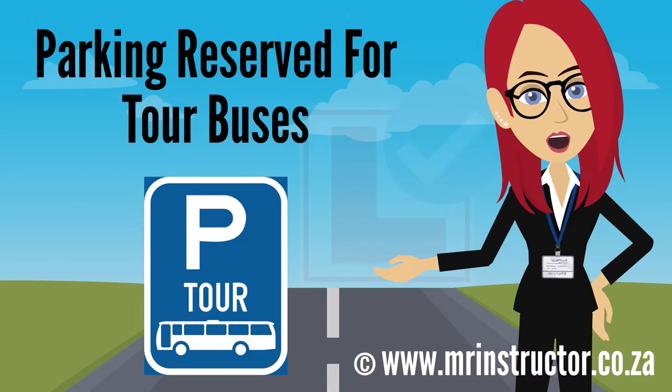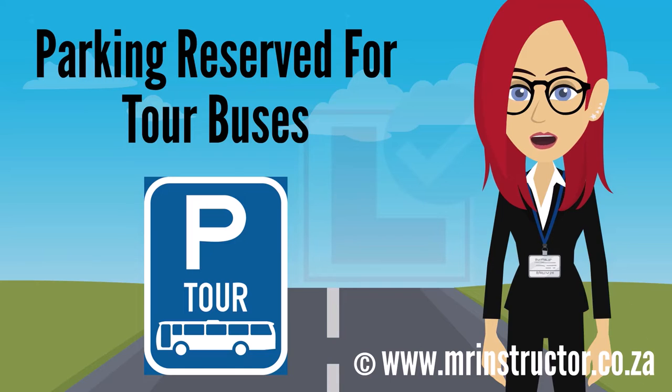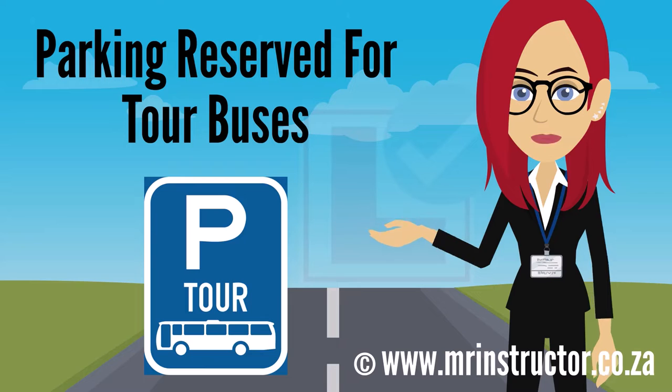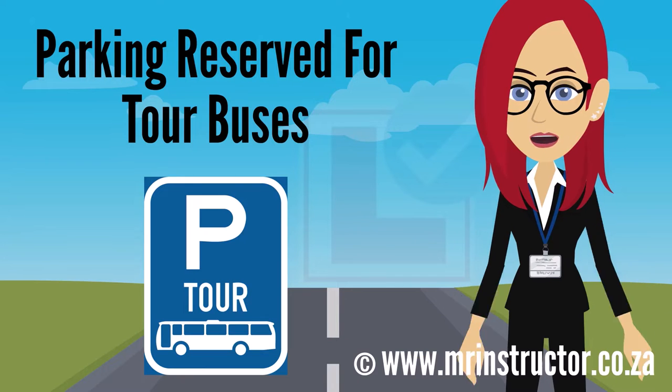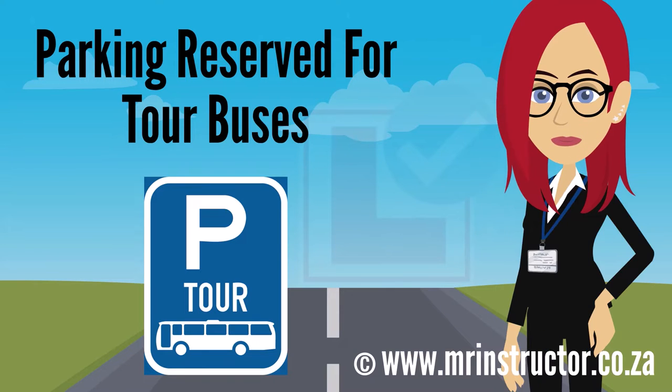This is a parking reservation sign for tour buses. The sign can be found on any road or part of a road, especially in areas where there are tourist attractions or at stations and airports. The purpose of the sign is to indicate that a parking bay or parking area is reserved for exclusive use by tour buses. If you are driving a tour bus and you encounter the sign, you may use the demarcated parking bay or enter the reserved parking area if you prefer to do so. However, you are not compelled to park there. If you are not driving a tour bus, you may not park there at all.